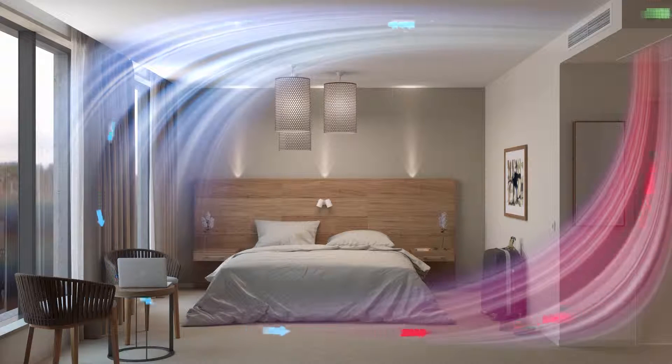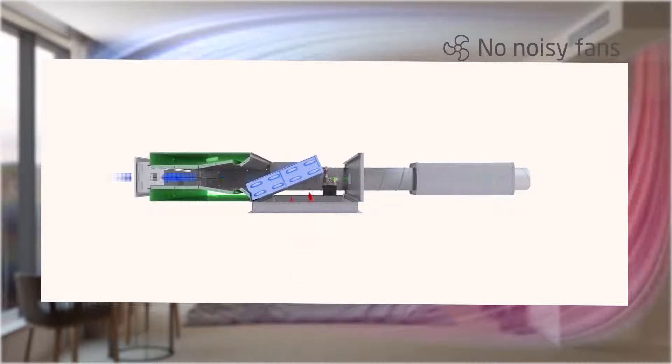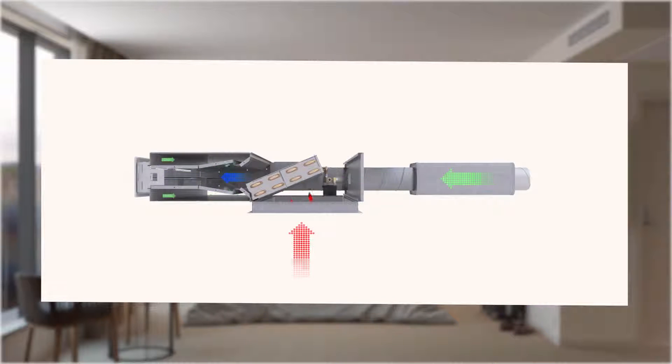Draft-free and highly efficient, the system does not use noisy fans to circulate the air in the room, but a centrally placed air handling unit that builds up air pressure. Nozzles in Paragon use the induction principle to mix fresh air with room air.